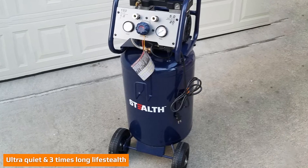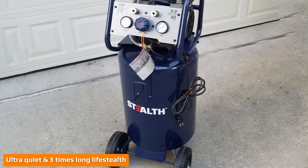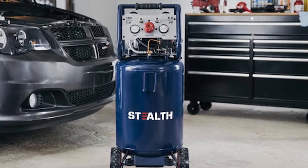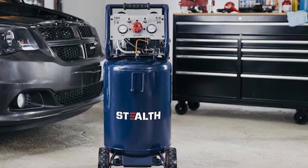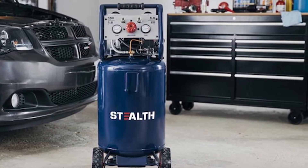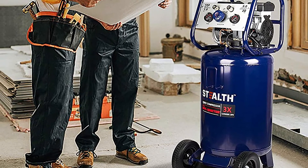The Innovative Quiet System air compressor has been tested to be up to 80% quieter and qualified for three times longer life than standard induction motors. Powerful with a 20-gallon capacity, the high-quality induction motor generates 1.8 horsepower.